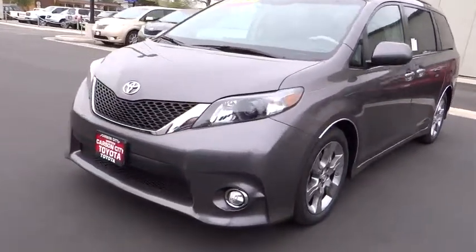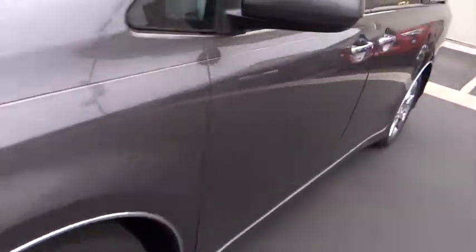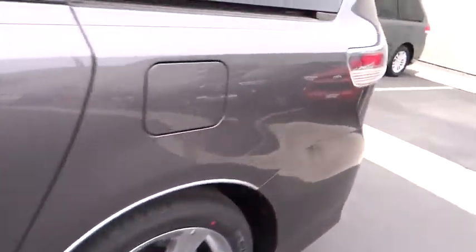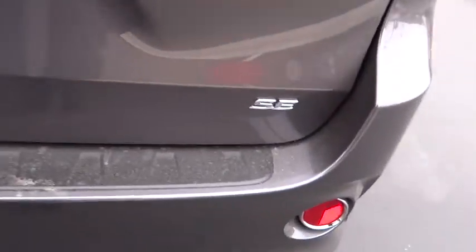Four-wheel disc brakes, aluminum wheels, climate control, AM-FM stereo radio, rear defrost, universal garage door opener, fog lamps, bucket seats, child safety locks.